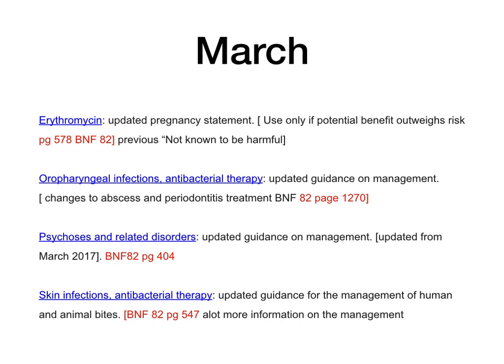In March, there were updates for erythromycin — updated pregnancy statements. Previously the pregnancy advice was that it wasn't known to be harmful. That has now been changed to: use only if the potential benefits outweigh the risk. This is on page 578 of BNF 82. Oropharyngeal infections: updated guidance on management, with changes to the abscess and periodontitis treatment sections, page 1270. Psychosis and related disorders — BNF 82 page 404 — has also been updated.